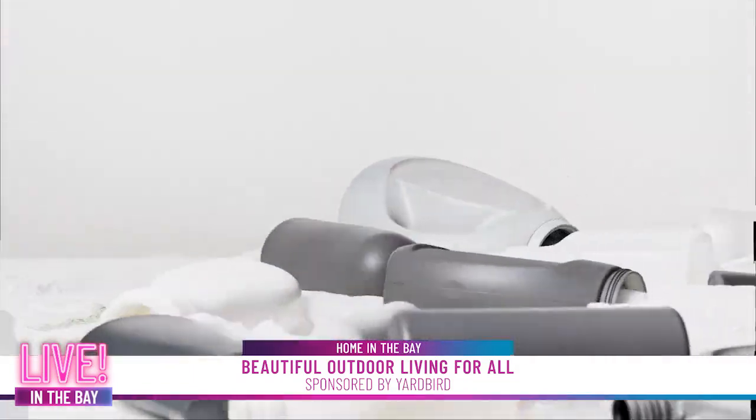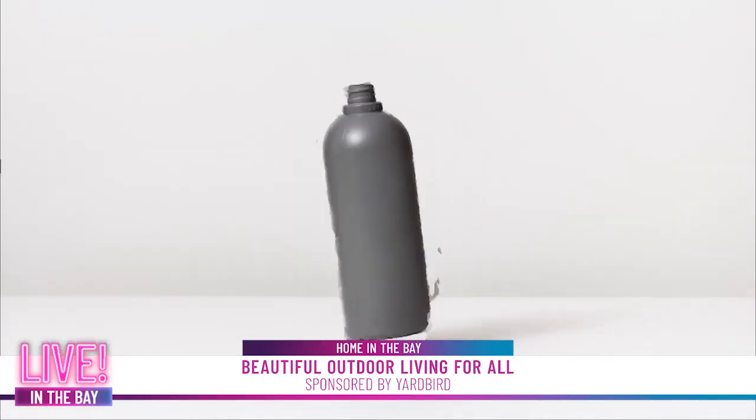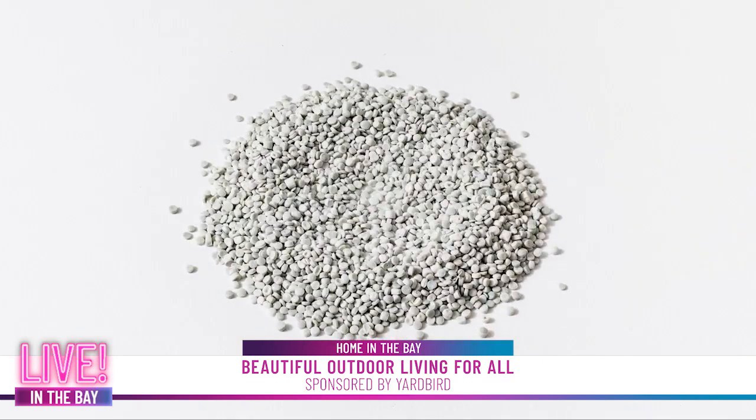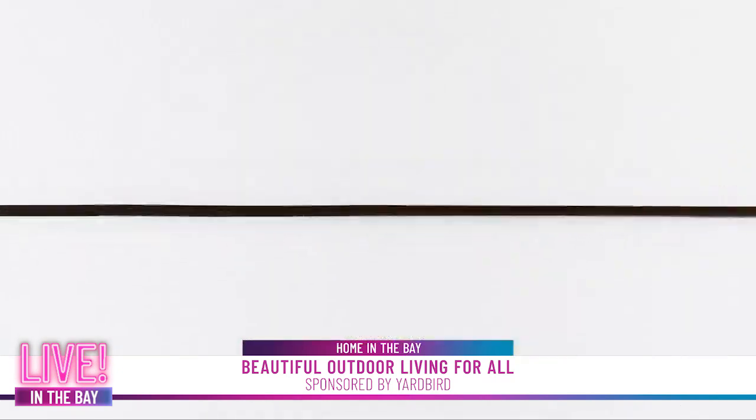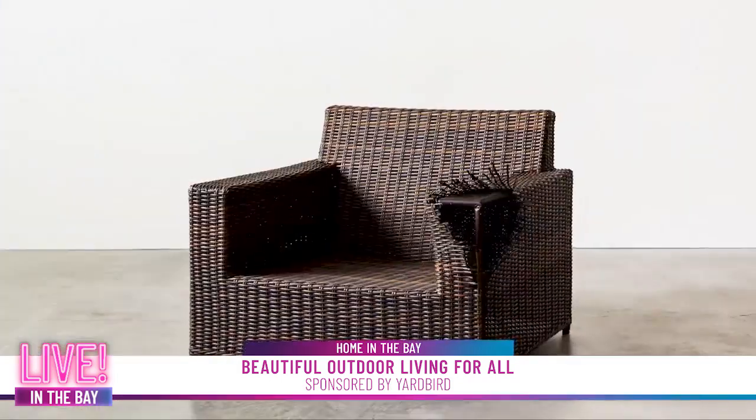I want to talk a little bit about Yardbird and you guys being eco-friendly, eco-conscious. Why was it so important for you to do that with your furniture? It's important for us to be the most environmentally friendly outdoor company because all of our customers are buying this furniture to be outdoors. One of the things people like the most is all of our wicker is made with high-density polyethylene, but 50% of that plastic is intercepted from oceans, waterways, or beaches. This wicker is recycled plastic from the ocean — a Ludlow chair might be about 30 pounds of plastic, and half of that, 15 pounds, is pulled from beaches or waterways.